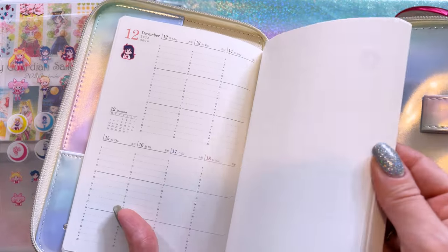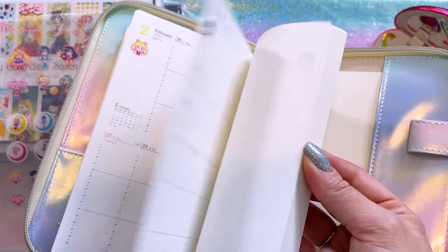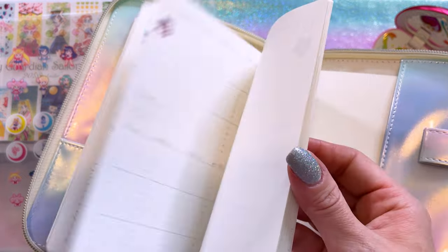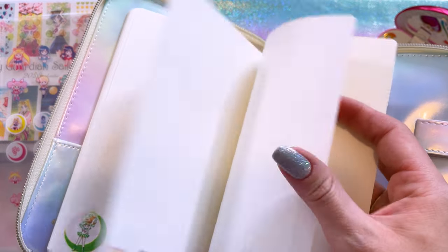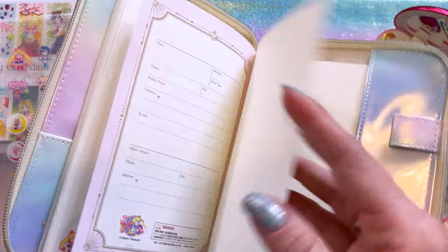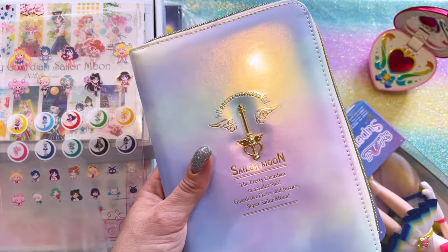There is also a separate weekly calendar that you can use for planning and scheduling. This is really cute. I love the chibi art and I like that there's so much versatility to using these schedule books. However, I tend to not use them — I prefer to just use a Google calendar for everything for my job, but I do like to collect them.